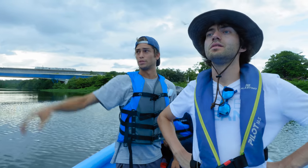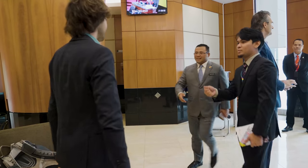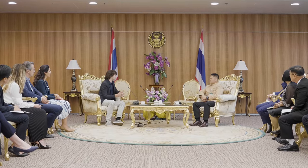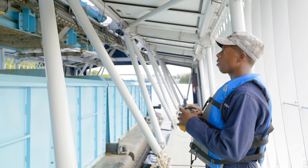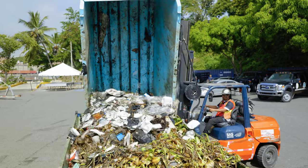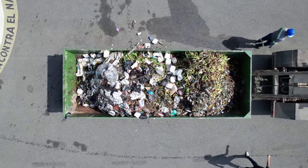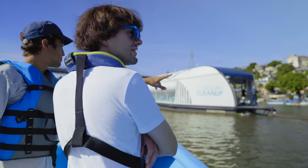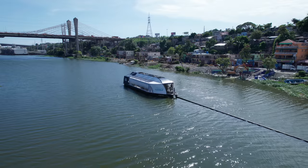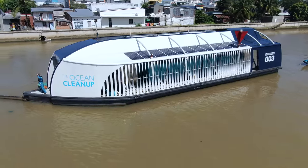For any river, for any country where we need to deploy, we need to set up consortia of partners to make this a success. You need government relations in terms of permitting, you need an operator to run these machines, you need a waste management partner to make sure that the waste collected is properly disposed of. Helping to create a buzz in the country and securing the right partners can tremendously accelerate that process to really deploy interceptors at a high rate.